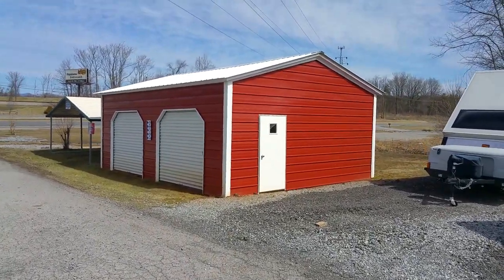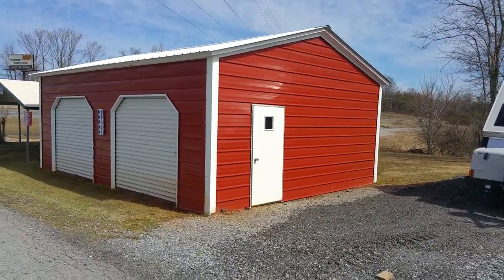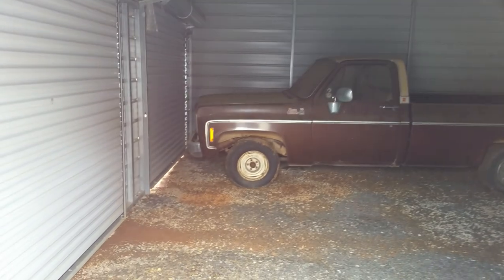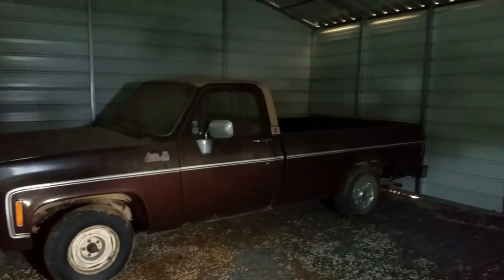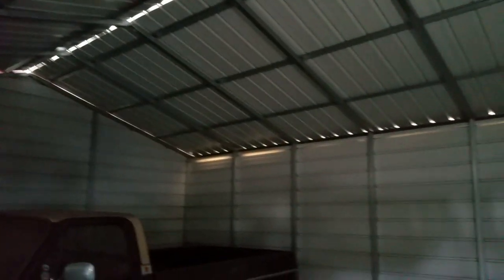Wonder if we could use that for anything at the extreme living farmstead. Let's take a look inside — looks like it's open. Two garage doors, big giant tall ceilings, completely enclosed. Yeah, I think we could use this for something — I'm sure we could find something to use it for.